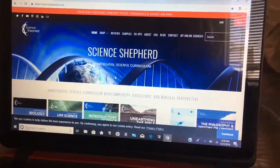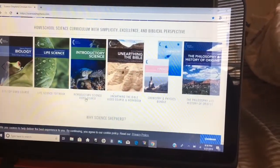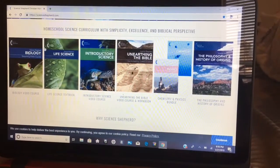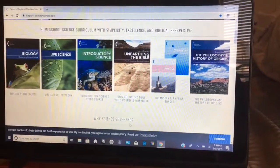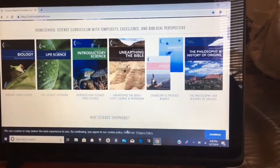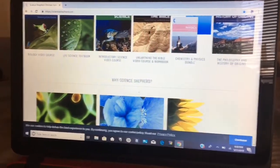We are using Science Shepherd. This is a homeschool science curriculum, and as you can see on the website, they have different courses. It just depends on your child's grade as to which course you would choose.